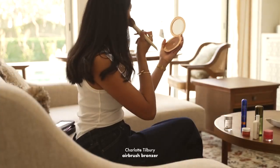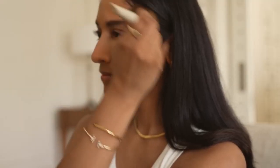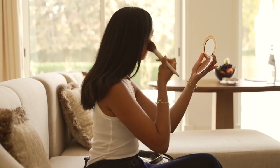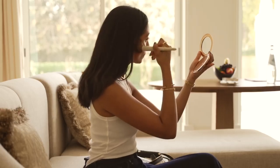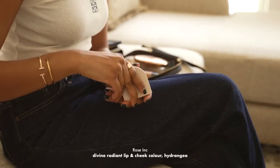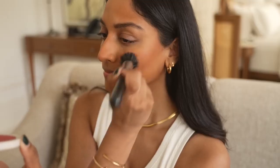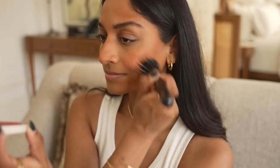I'm using the Charlotte Tilbury Airbrush Bronzer to contour and add a lot of colour into my skin. I love the colour of this one because it's warm and natural. This is the Rose Inc Cream Blush called Hydrangea and it looks really scary in the pan but when it's on the skin it's so beautiful and glowy and really easy to blend. You only need a small amount and it leaves my skin looking really fresh.